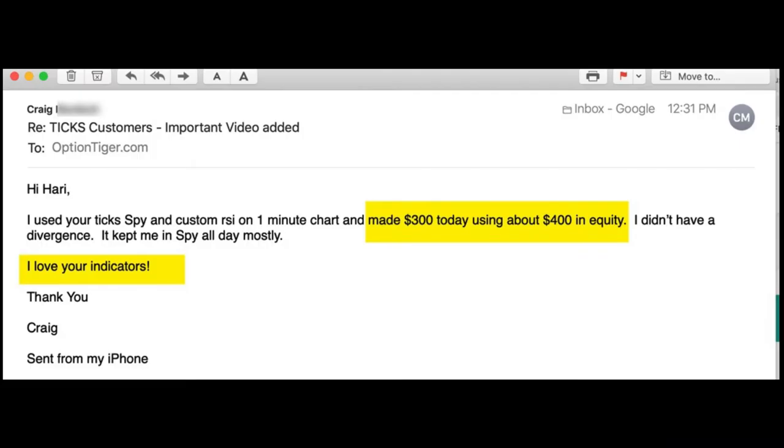The second one is from Craig, and this is actually a very impressive trade. He's doing it on the Spider. As you know, with the ticks and the custom RSI you can not only trade the SPX but you can trade the Spider and also the ES futures, as well as some of the other leveraged ETFs.